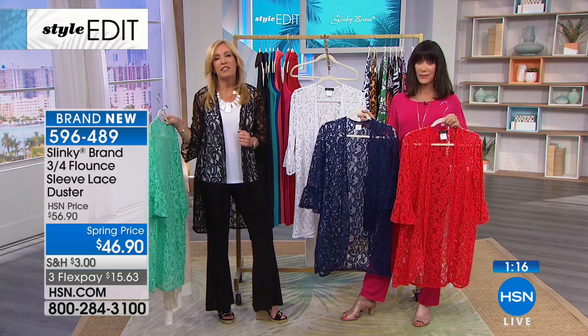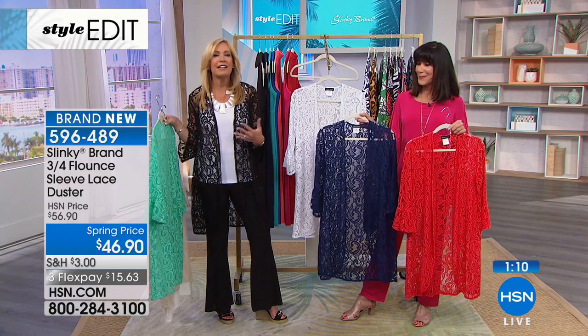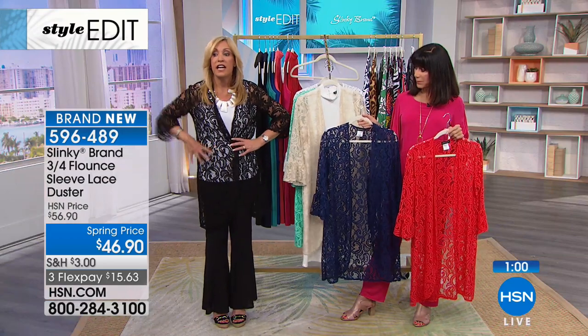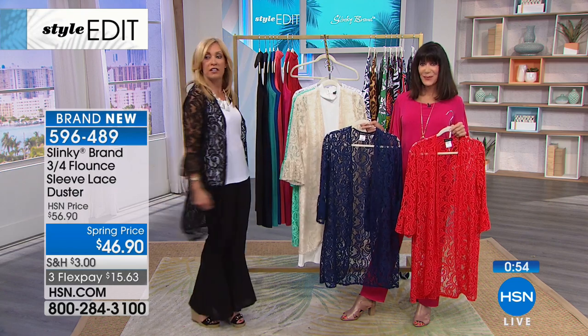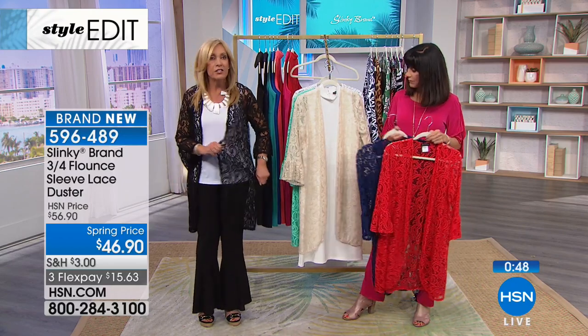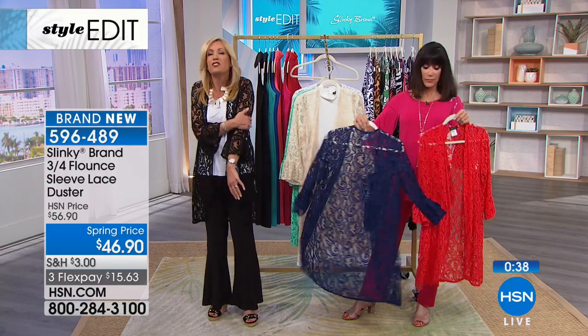Grab this jacket over all your tanks and tees. You're going to wear this over all your dresses. This is going to be that special novelty dimensional jacket that takes you everywhere. You can wear it open — I love belting it and adding a fun belt over, cinching in the waist. 36 inches, it hits right at the knee if you're an average height of 5'4". Comfy, stretchy, spongy, soft — you don't hear that a lot with lace.